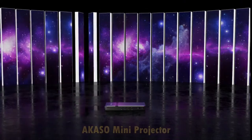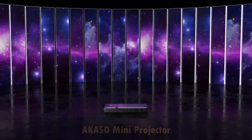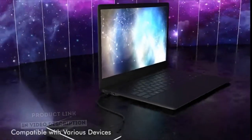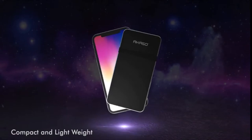The Akaso Mini Projector is a pocket-sized DLP portable projector. This portable projector has a compact and lightweight design at 5.51 x 2.71 x 0.62 inches and a weight of just 0.46 pounds, making it convenient and portable enough to carry in your pocket wherever you go.